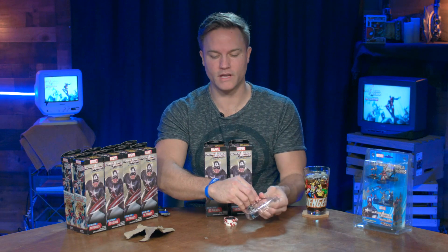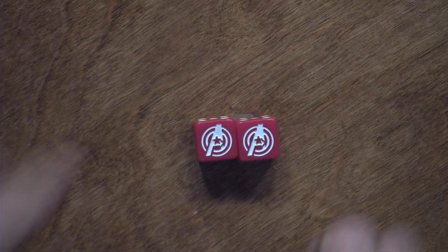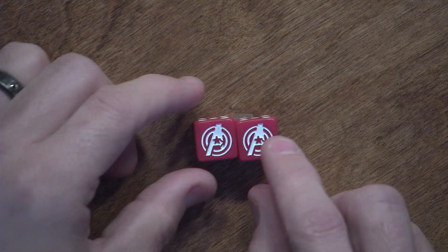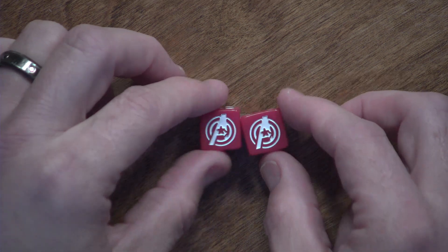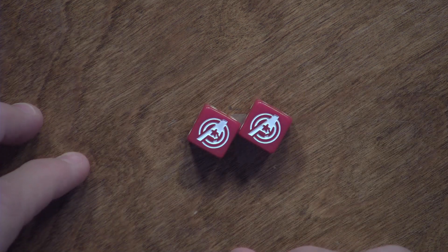We got some new Avengers dice. I like rounded-sided dice usually — ones that roll a little bit. These are a little bit better, not as harsh or angular as other dice sets. They look great though.